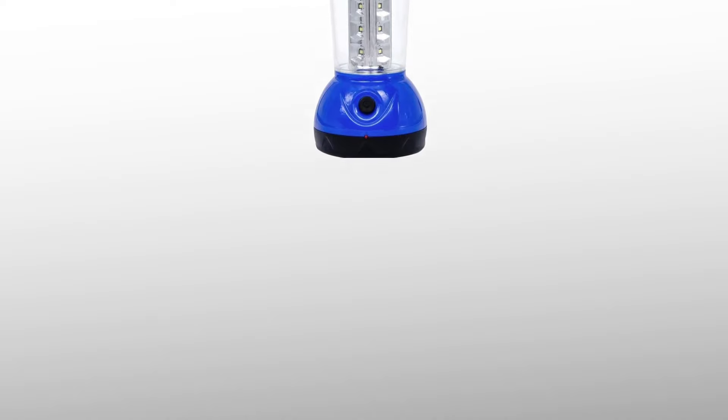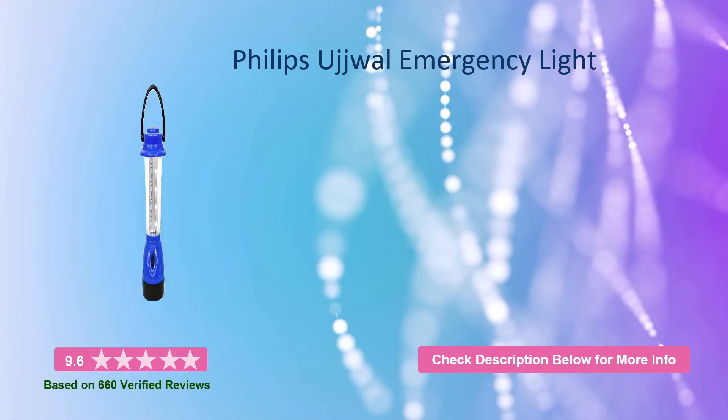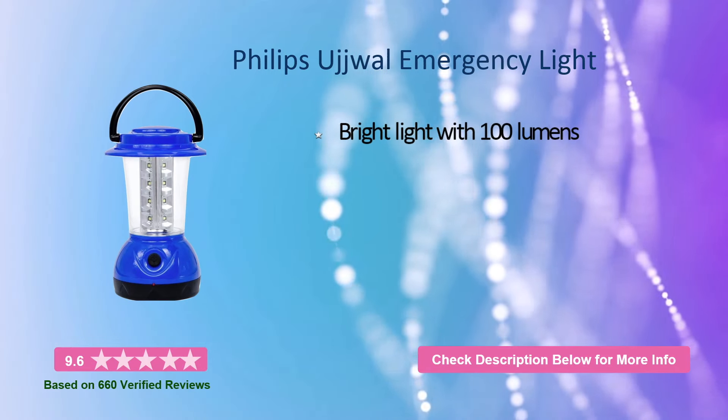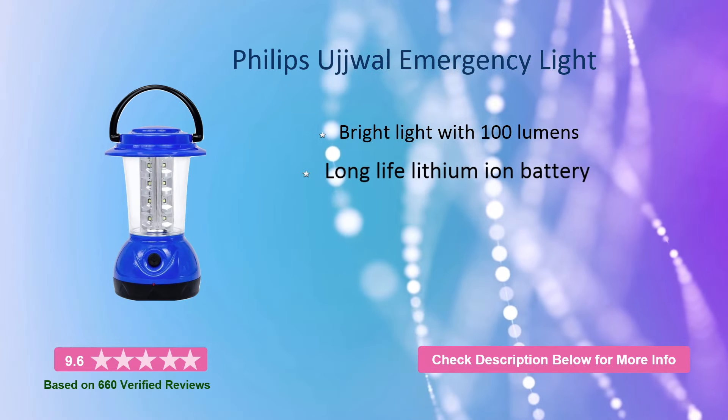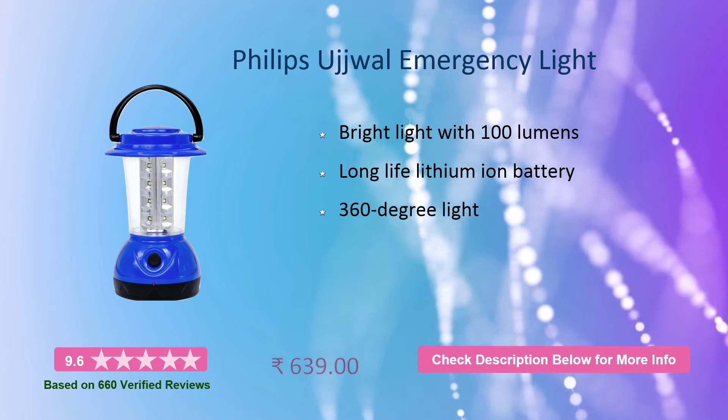At number 1, it is the Philips Ujwal Emergency Light. It has a bright light with 100 lumens, a long-life lithium-ion battery, and 360-degree light coverage. This will cost you around 640 rupees.